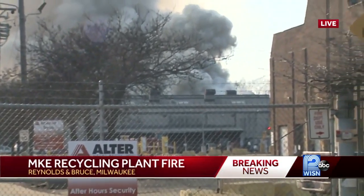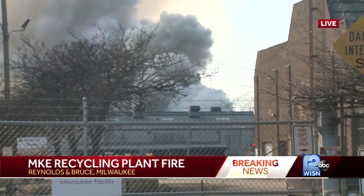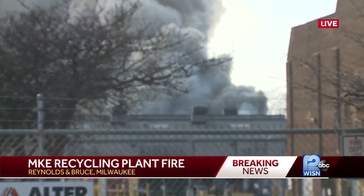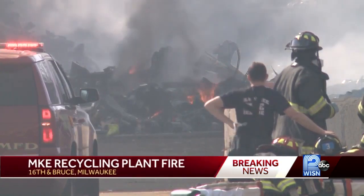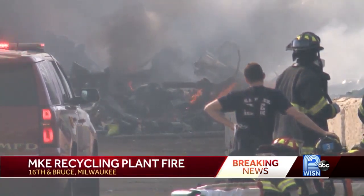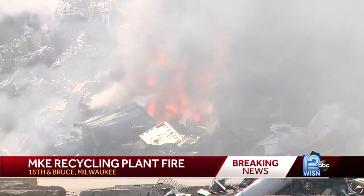First, take a look at the smoke right now coming from Miller Compression. This has been active for quite a few hours now. Paramedics on scene told me it's a giant pile of scrap metal and that is what's on fire. Earlier, we were able to get closer — you could see firefighters up close battling those flames, working to flatten the pile of scrap metal.